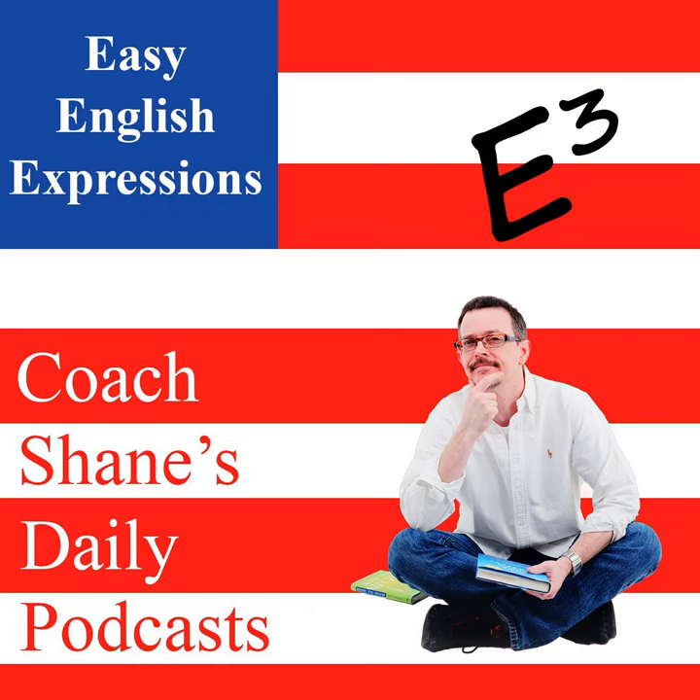Hello everybody. Welcome back to Daily Easy English Expression, the podcast. This is Coach Shane. Thank you so much for listening to my podcast — it really makes me so happy. It's number 1,126.